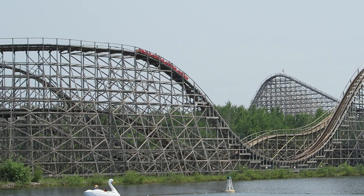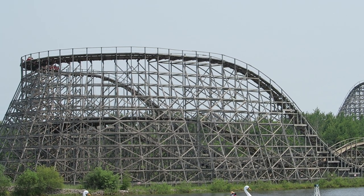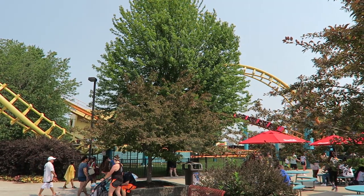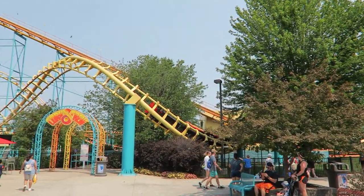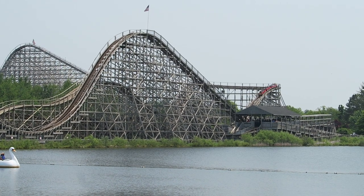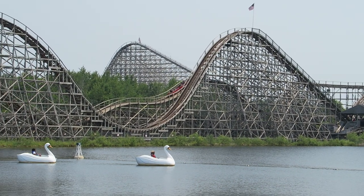In this video, I'll be reviewing Wolverine Wildcat and explaining why it's not quite as good as Phoenix. Michigan's Adventure originally opened in 1956 as Deer Park and later was renamed Deer Park Funland in 1972. The park's first roller coaster was an Arrow corkscrew added in 1979, and that coaster still operates to this day. But 1988 signaled the park's transformation into a larger player in the amusement industry. The park was renamed Michigan's Adventure and received a new signature attraction in Wolverine Wildcat.